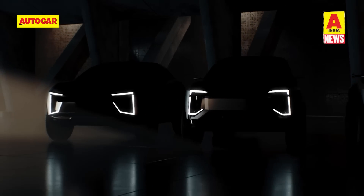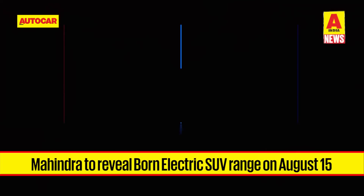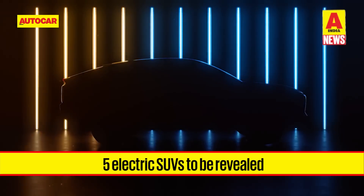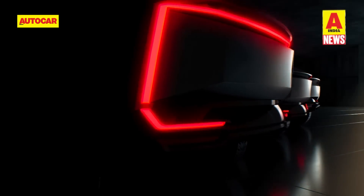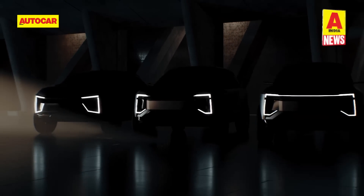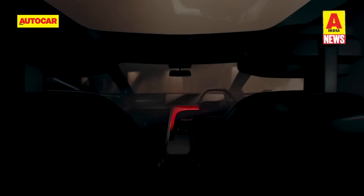Mahindra will also give a glimpse into its future lineup with the reveal of five Born Electric concepts on August 15. The latest teaser shows five models of different sizes and silhouettes, with four of the five SUVs sporting a coupe-like roofline, while the fifth appears to be an EV iteration of the XUV700. The EVs will feature C-shaped LED signature lamps at the front and back. We'll be at the reveal at Mahindra's UK design center — subscribe for updates.